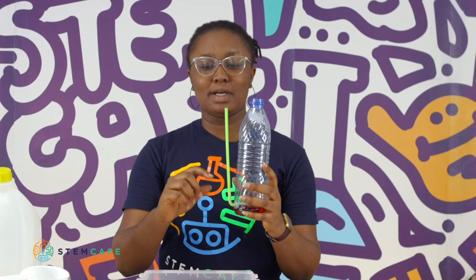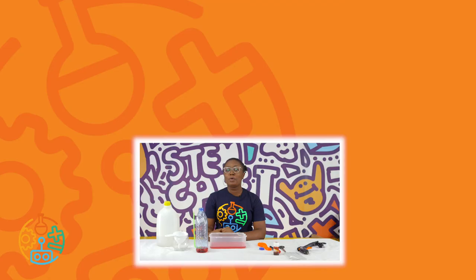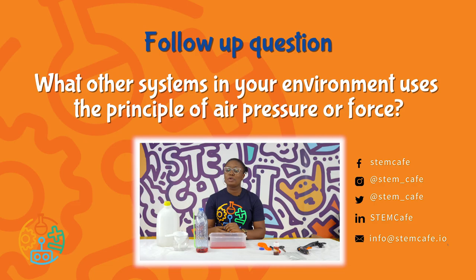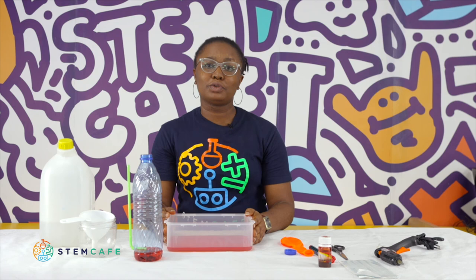What do you think causes the water to rush out of the straw when you use the balloon? What do you think causes the water to rush out of the straw when you press the bottle? When you press the bottle, you are applying force to the bottle, causing the water to push out of the straw. Let's see how much you can explore! What other systems in your environment use the principle of air pressure or force? You can do this experiment at home — upload your videos and tag STEM Cafe on our social media platforms and let us know how much you can explore the water fountain experiment.